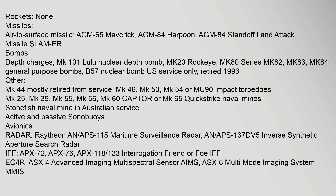Avionics — Radar: Raytheon AN/APS-115 maritime surveillance radar, AN/APS-137(DV)-5 inverse synthetic aperture search radar. IFF: APX-72, APX-76, APX-118 interrogation friend or foe. EO/IR: ASX-4 Advanced Imaging Multispectral Sensor (AIMS), ASX-6 Multi-Mode Imaging System (MMIS). ESM: ALR-66 radar warning receiver, ALR-95(V)-2 specific emitter identification and threat warning.